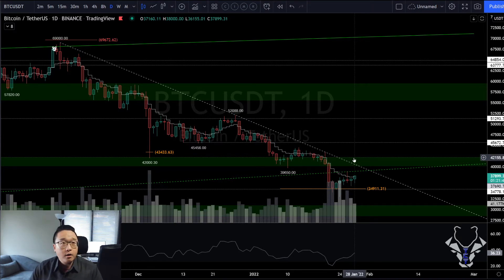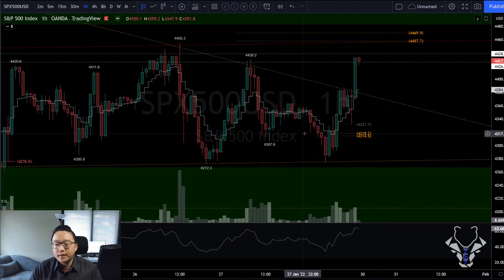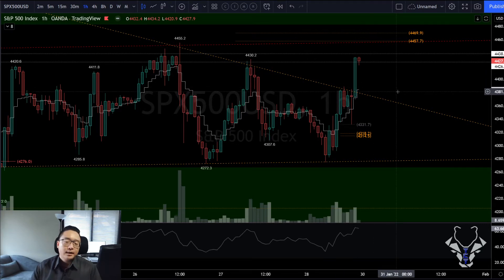The hourly upper trend line break on SPX is very notable with a very nice follow-through so far. So to answer the question of the thumbnail — is this the market bottom? My answer is I'm leaning more towards yes.